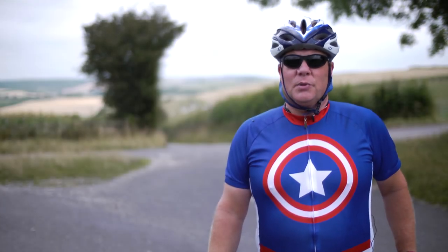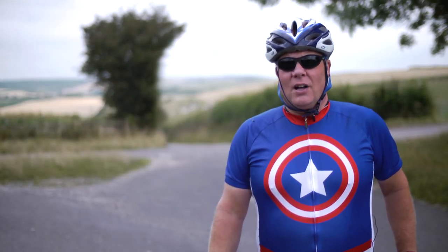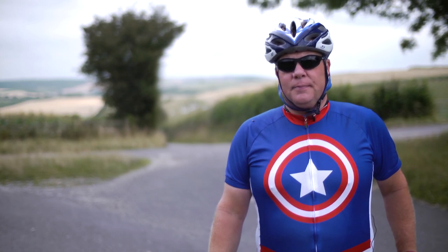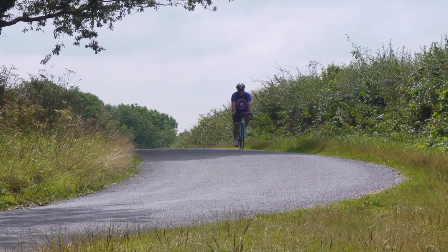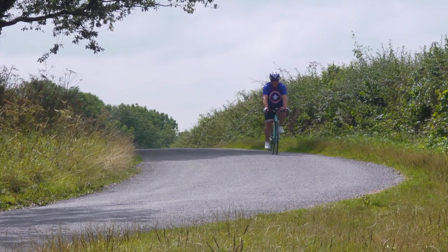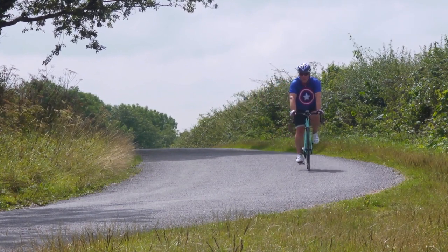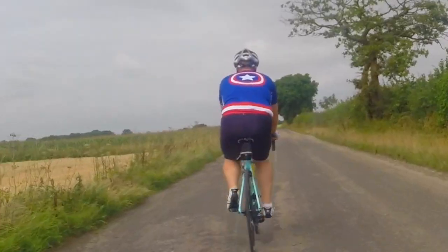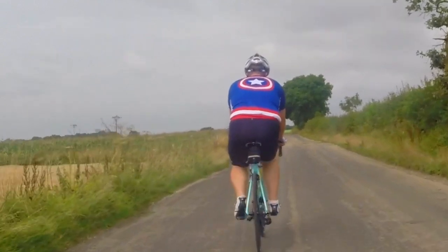Hello and welcome to my YouTube cycling channel. Today I'll be reviewing the 2XL superhero jersey from Wicked Monkey. Wicked Monkey are a Hampshire-based company run by Ian and Katie McFarlane that had the great idea to specialise in selling plus-size cycling jerseys.